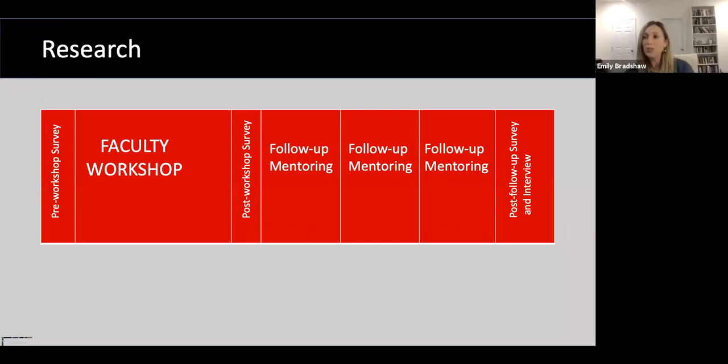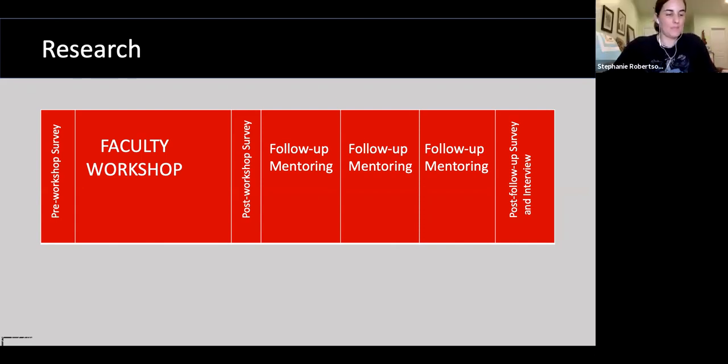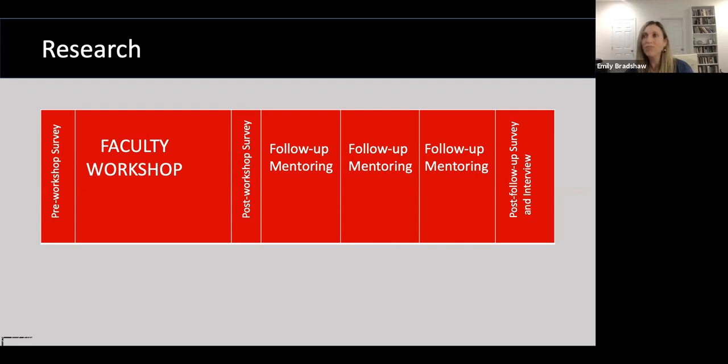We hope that our project will contribute to the research on how intervention changes faculty perceptions. We will give our participants questionnaires at three points during the project: pre-workshop, post-workshop, and post-follow-up. We will ask questions to gauge changing perceptions about the cost, outcomes, use, and perceptions of OER — for example, how cost benefits might impact their students, how the quality of OER impacts course outcomes, how OER can be used in their classrooms, and how their perceptions towards OER adoption have or have not changed.